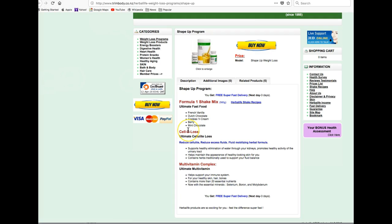You also get the Cellulose product to help you with inch loss and the appearance of cellulite. And you get the multivitamin complex to help you with great overall health.